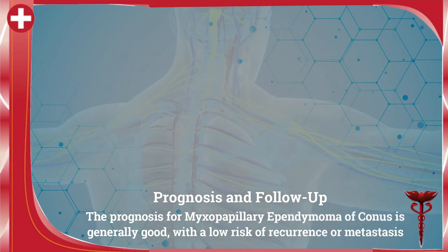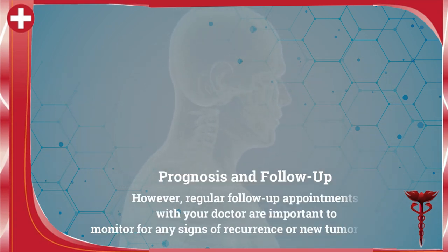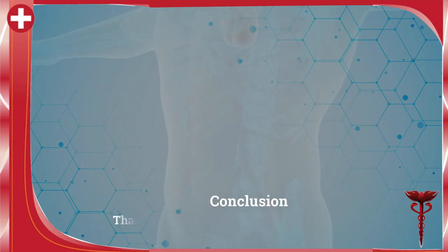The prognosis is generally good with a very low risk of recurrence or metastasis. However, regular follow-up appointments with your doctor are important to monitor for any signs of recurrence or new tumor growth.